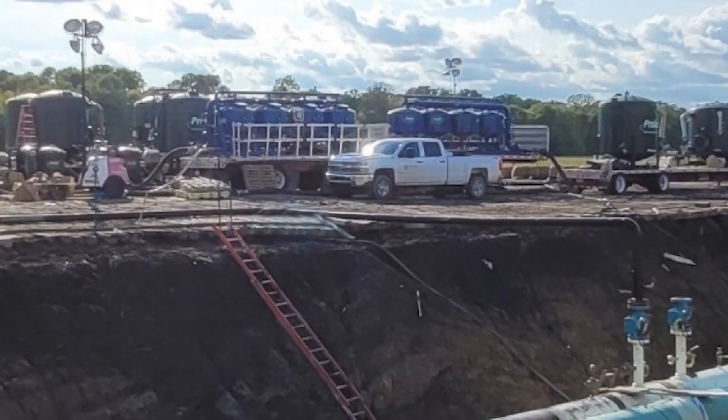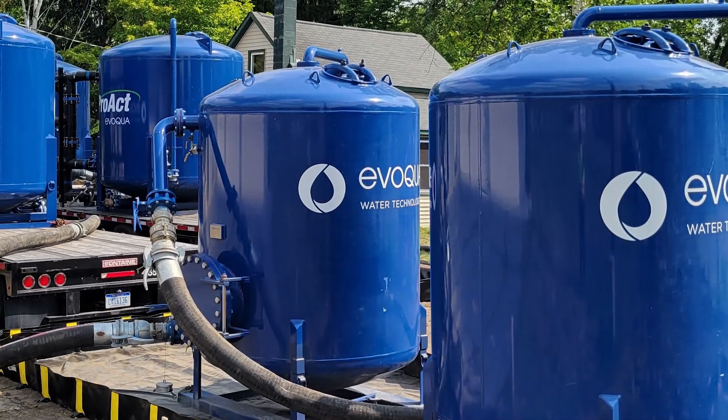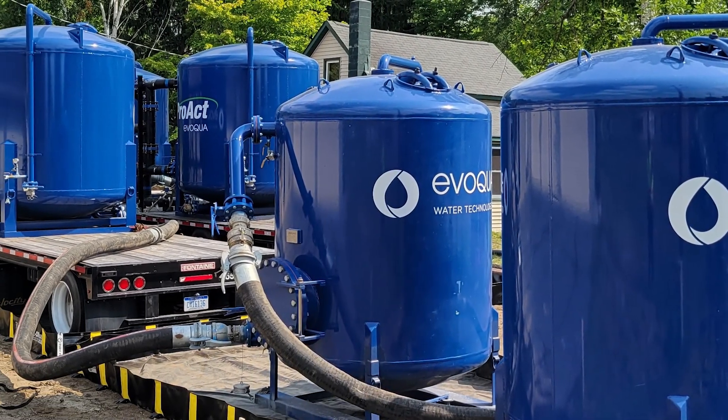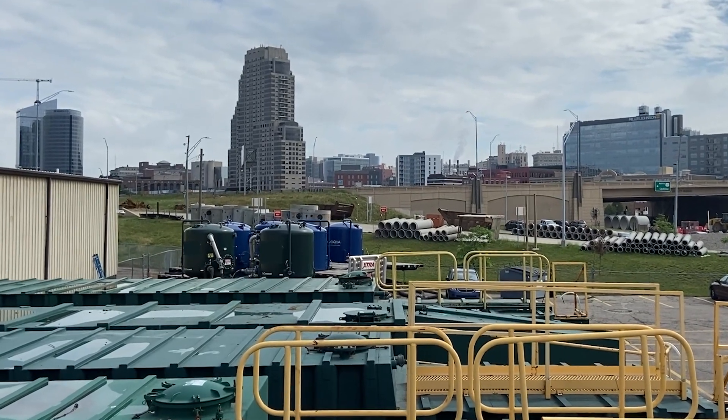We are experts at job site water treatment. From solids treatment to mitigating a wide range of contaminants to make your water compliant, we have one of the largest and most diverse mobile fleets in the nation.